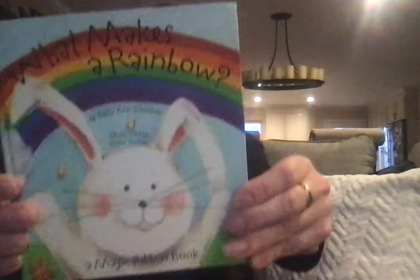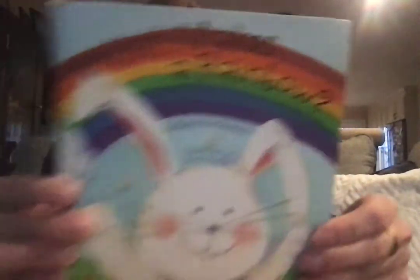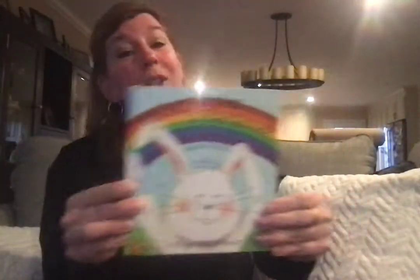Do you know it's story time, story time, story time. Do you know it's story time in your home today?